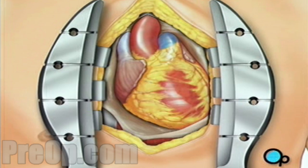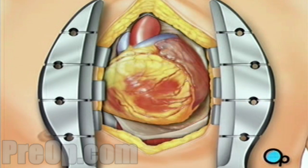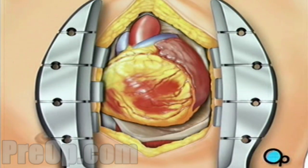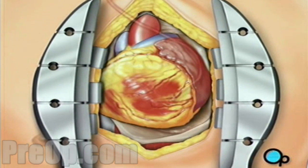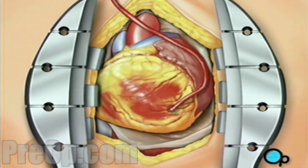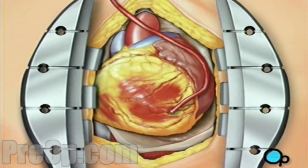Next, the surgeon will gently rotate the heart to the right in order to allow access to the heart's underside. Using veins taken from another part of your body, the team will begin to build new paths for blood, bypassing the blocked areas of the old artery or arteries.